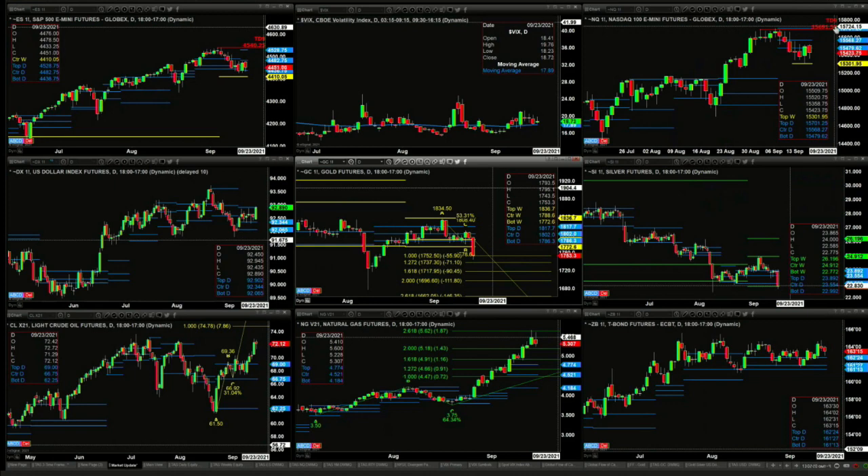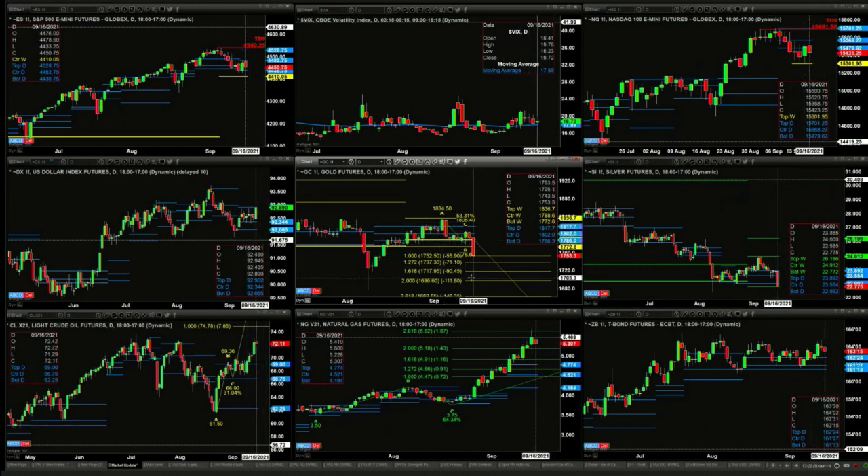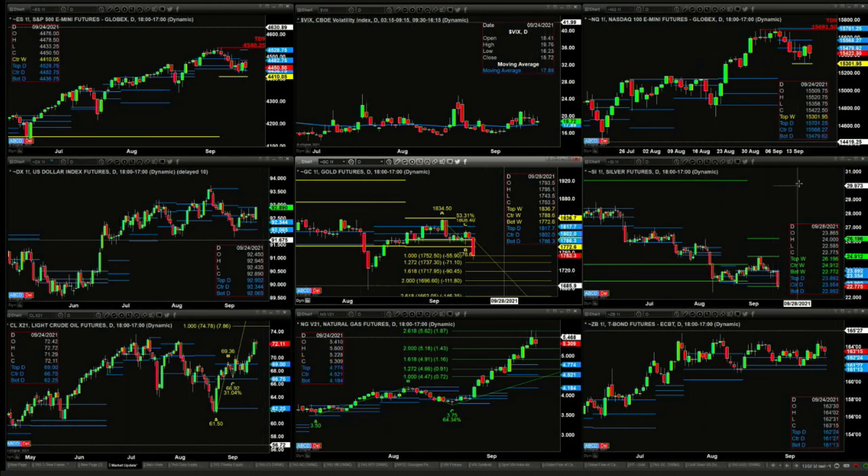$92.90 is the top of that profile. If you take a look at gold, it's completed at least the one-to-one move — that got us down to $17.52, but it's a wide-ranging bar, so it's very hard to call this a completed Gartley buy pattern. Silver is testing the bottom of its profile, the weekly profile, at $22.77.